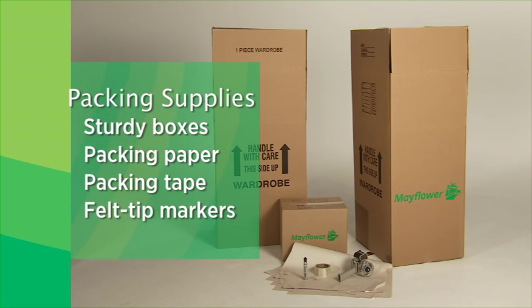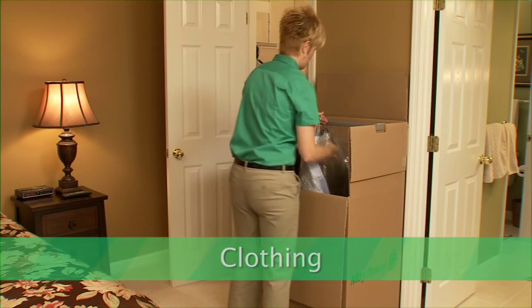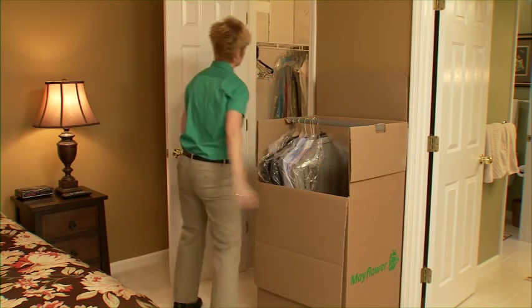Now that we have everything we need, let's get started. To make sure your clothes arrive at your new home wrinkle-free, leave your clothes on hangers and pack them into a wardrobe box. One box will hold about two feet of compressed clothing on hangers.